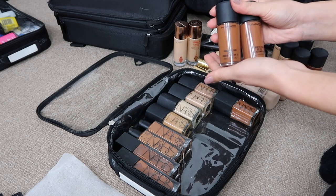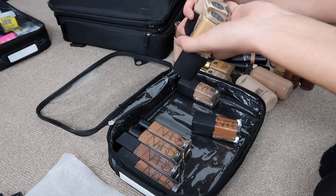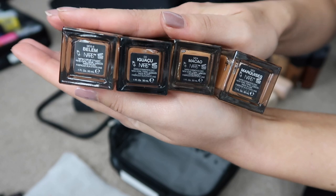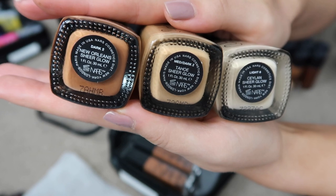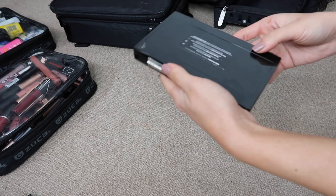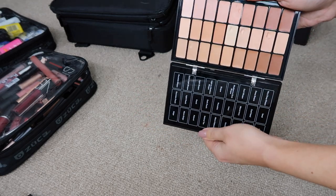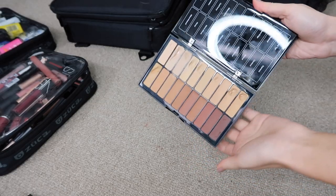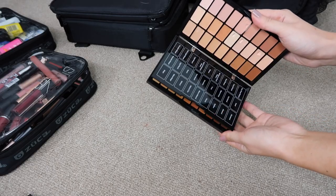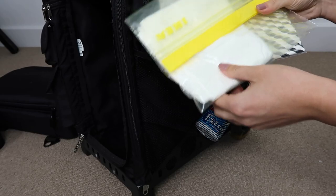I use NARS Sheer Glow and love it. I also want to mention the Bobbi Brown BBU palette — you can't easily buy it new anymore, but it contains concealers and foundations and is very useful, especially when starting out or wanting something compact. I keep some gum, makeup wipes, tissue paper, and straws in the kit as well, and some hand warmers for when I'm working outside or in cold conditions.